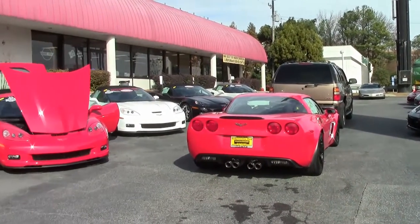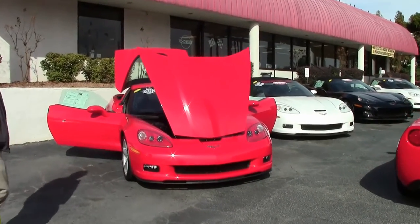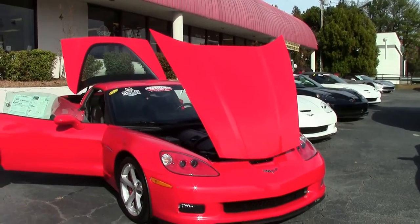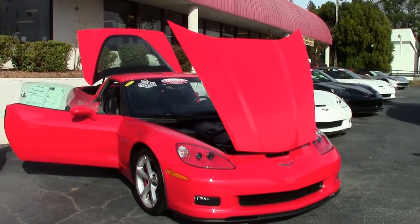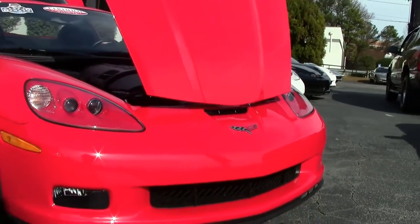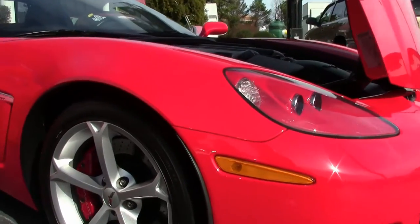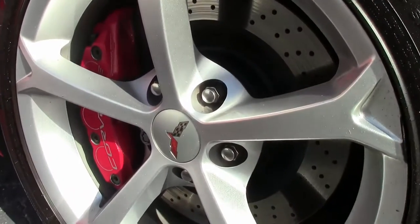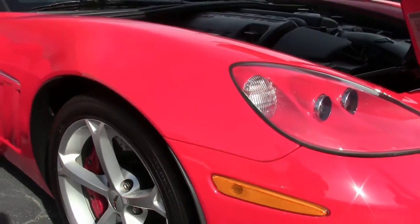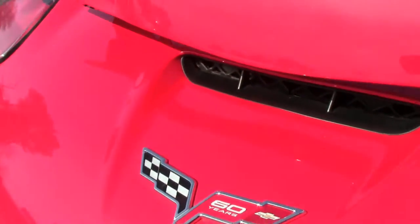Along with the theme that all Corvettes are red, we are looking at another 2013 Grand Sport. This particular car is a one-owner vehicle with only 12,000 miles on it. It does have the red calipers. It is a 2LT package, meaning that it does have the heads-up display, power driver seat, Bluetooth, the USB, and auxiliary inputs.